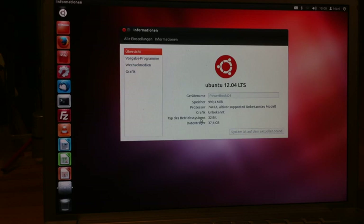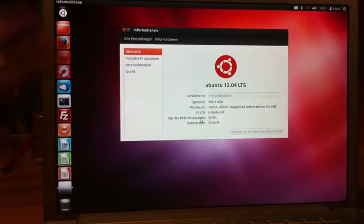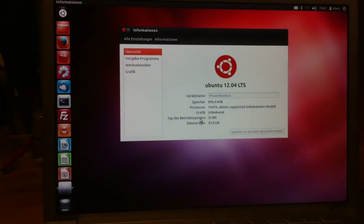This is a G4 single-core processor. It just shows '7447A,' which I believe is the version number of the CPU. It's listed as an unknown model in the system info. We've got a gigabyte of RAM, which again — I was very shocked that this thing is so snappy for only having a gigabyte of RAM and an old processor.